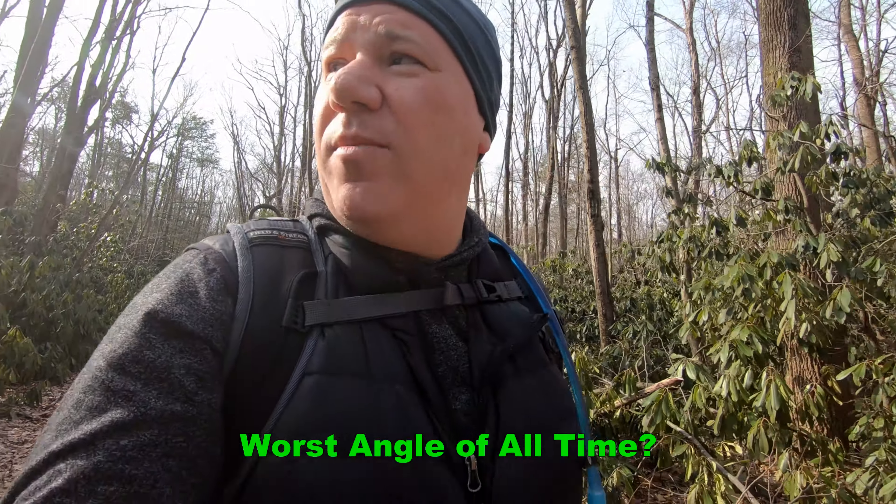Let me know your thoughts on the gimbal. Does the selfie stick do the trick? Do you notice any difference in smoothness with the gimbal? Comment below — I would love some advice, because I'm a greenhorn photo taker and not entirely sure what I'm doing. I could frankly use all the help I could get.